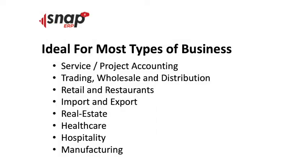An ERP system is ideal for most types of businesses — from service companies, project accounting or construction, trading, wholesale and distribution, retail and restaurants, importation and export companies, real estate and healthcare, hospitality and hotels, and of course, manufacturing industries.